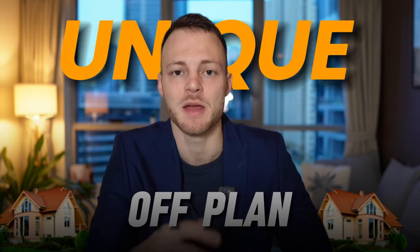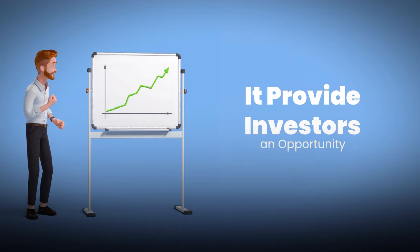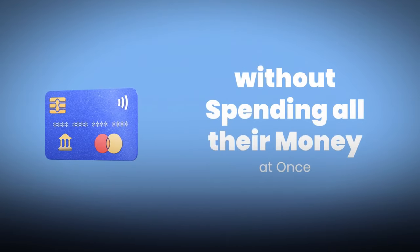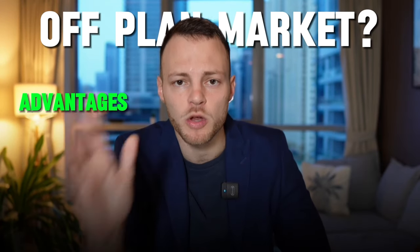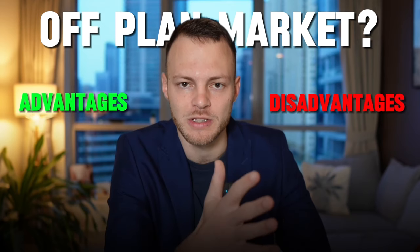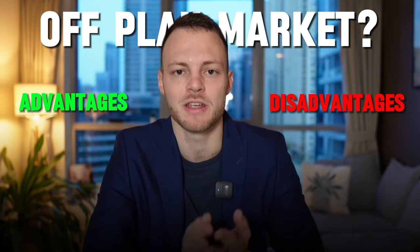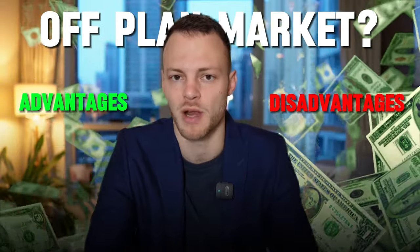The off-plan market is one aspect which is truly unique. It provides investors an opportunity to buy into the city without spending all their money at once. In this video, I'll be revealing what the off-plan market is, what are the advantages, what are the disadvantages, and how you as an investor can benefit from buying off-plan real estate.